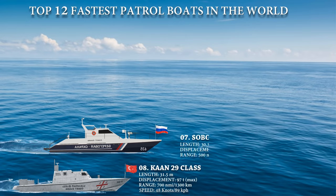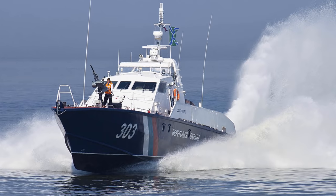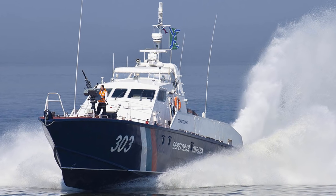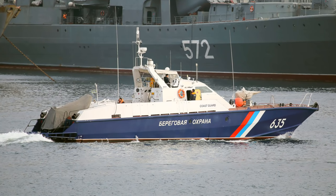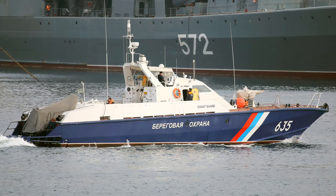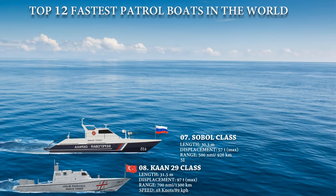At number 7 is the Russian Sobol-class patrol boat, also known as Project 12-200. This patrol craft is meant to operate in coastal regions, ports and other littoral areas, carrying out duties such as border patrol, law enforcement, other defense missions, search and rescue, and fisheries preservation. The boats can reach high speeds, have excellent navigability and maneuverability, and a decent suite of weapons. It is powered with a pair of diesel engines which provide a maximum speed of 48 knots.